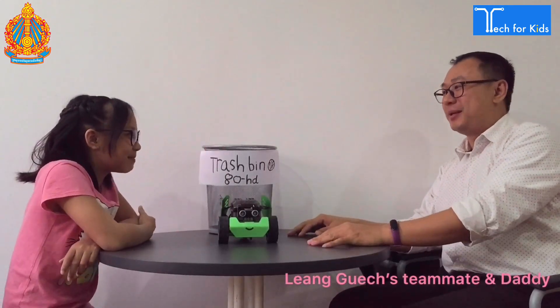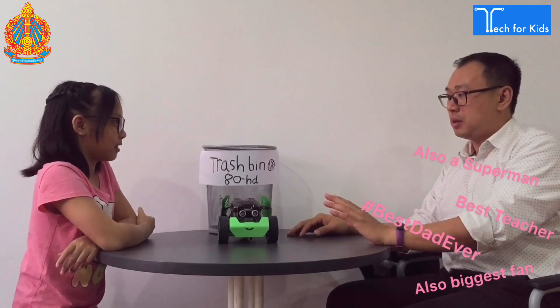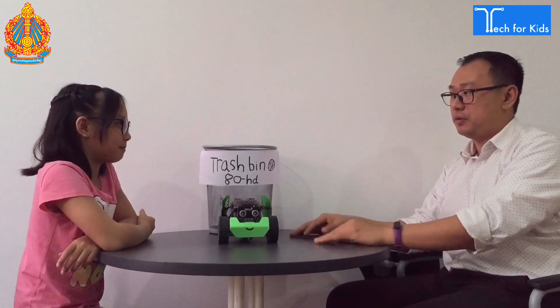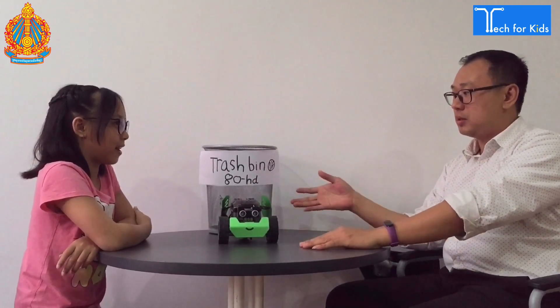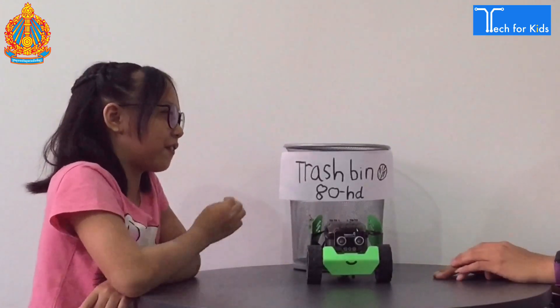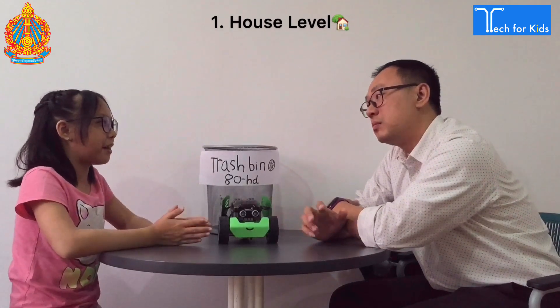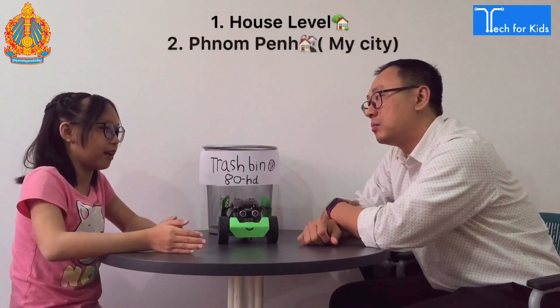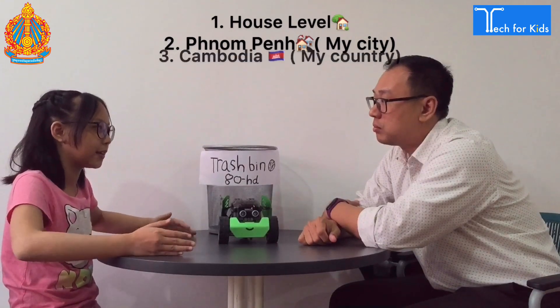Wow! Amazing experiment. Really, really good to use a robot to clean the environment in our country. What are the next plans after you complete this project? I will test it first in front of my house, and then I will test it in Phnom Penh, and then the country, the Cambodian country, and then the world.